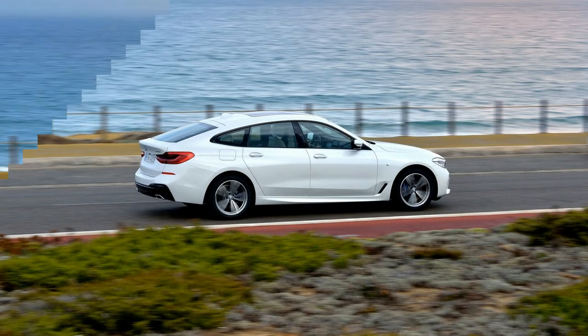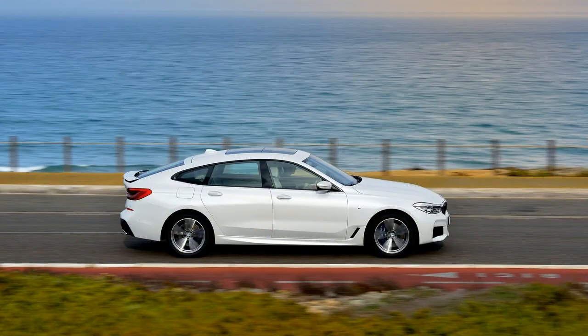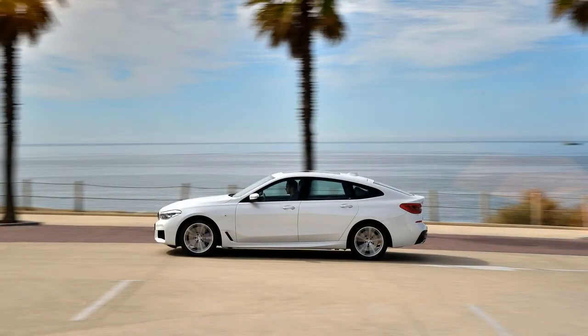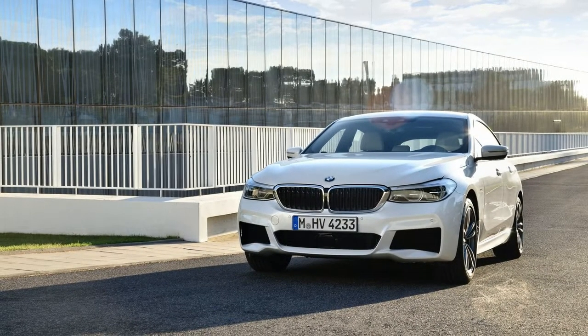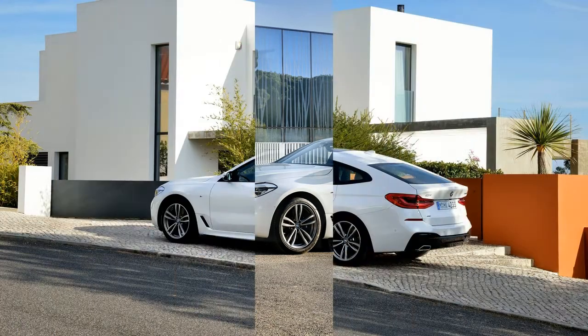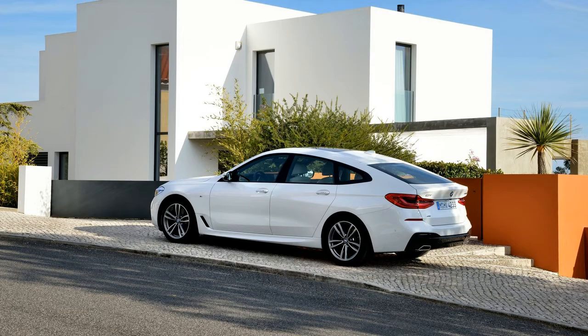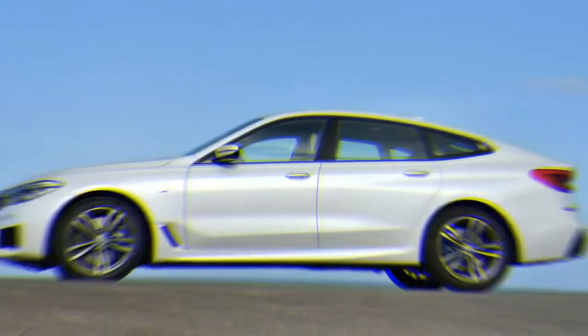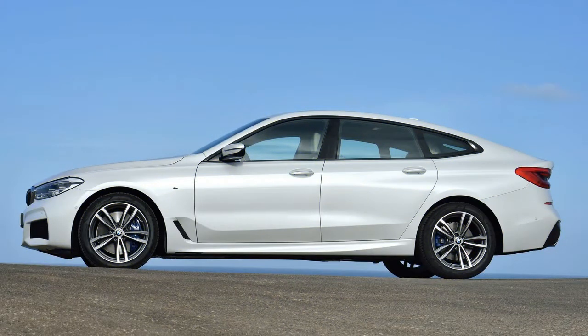Yet BMW wants to move the needle ahead and has left nothing untouched to make the 6 Series GT a better and more attractive car than its predecessor. Beauty is in the eye of the beholder, but we find the 6 Series GT to be a vastly better-looking vehicle than was the 5 Series GT. The front is dominated by high-end LED headlights, a finely sculpted hood, and elegantly integrated lower air intakes. The side windows feature a new interpretation of the Hoffmeister kink that pulls the rear end down visually, and muscular rear fenders further break up the tall body.